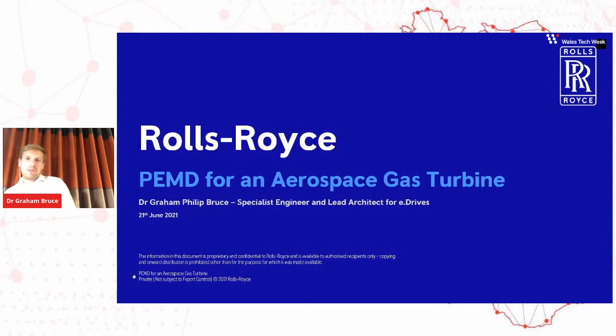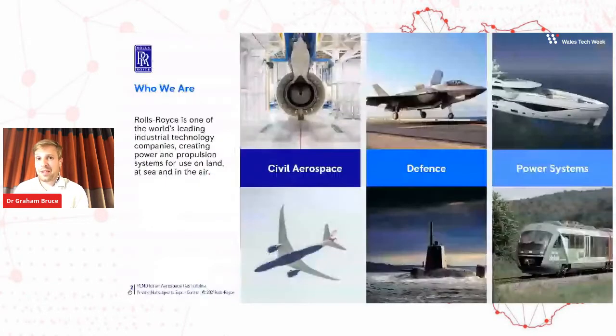Good afternoon, everybody. Hopefully the audio is coming through clearly. This afternoon, I'd like to talk a little bit about power electronics, machines and drives, and what it means for us at Rolls-Royce.